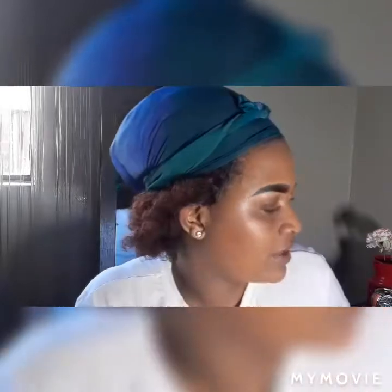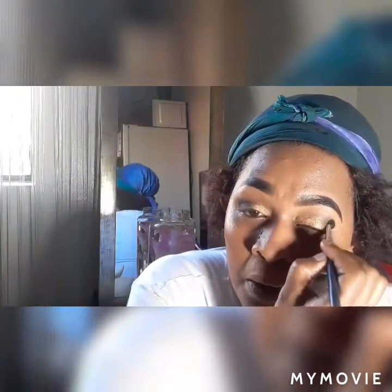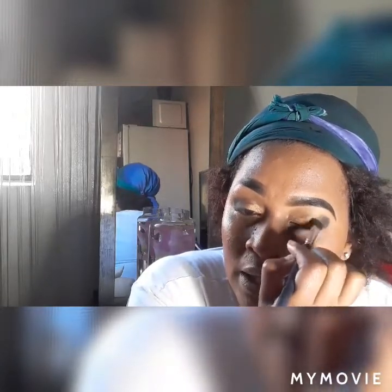I always do funny faces when I put on makeup, guys - sorry if I look funny. I'm sure almost everybody has a makeup face they do; mine is this one, especially when I'm doing my eyes. This eye is really popping!